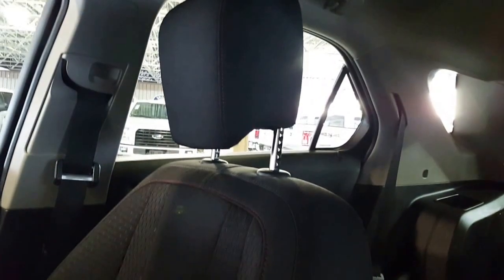The seats in this vehicle look so comfortable. Sitting here in the driver's seat is amazing — it'll make for a very comfortable road trip. Let's take a look at the back.